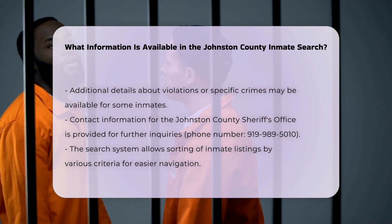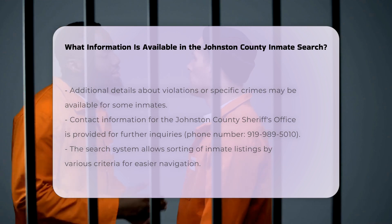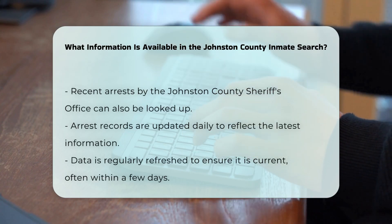Options: The system allows you to sort the inmate listings using various criteria, making it easier to find the information you need.